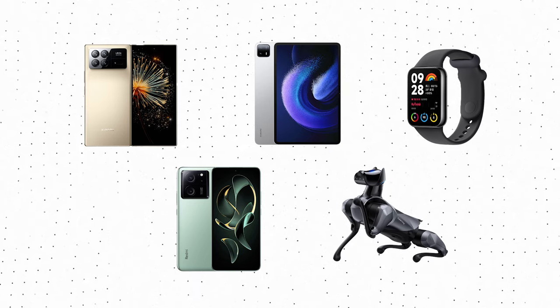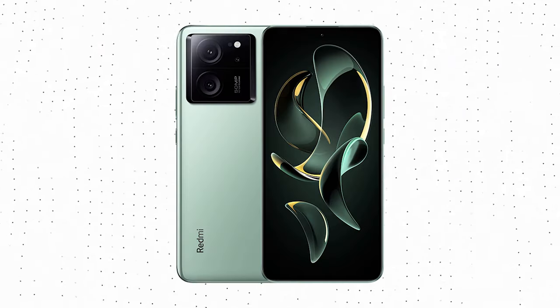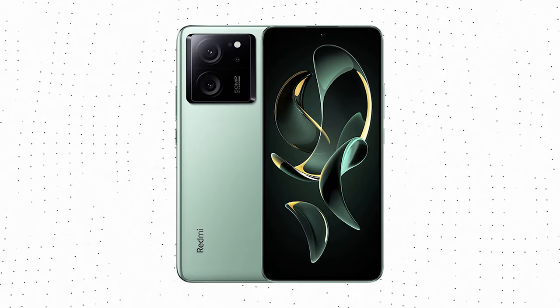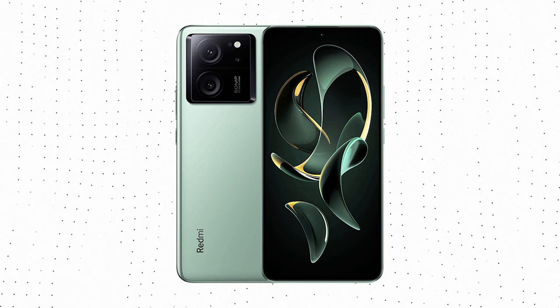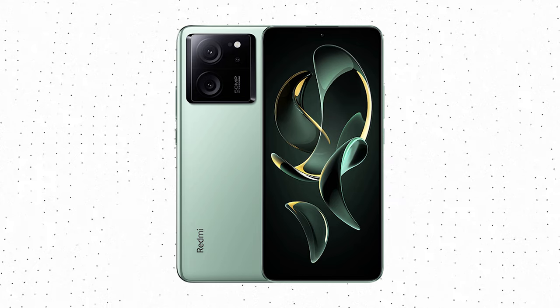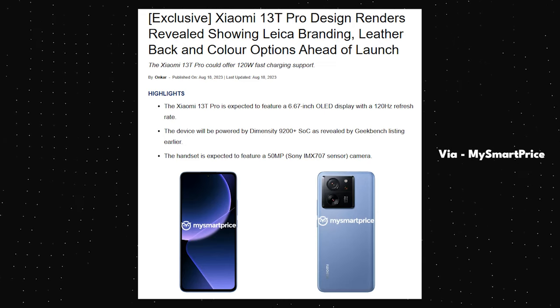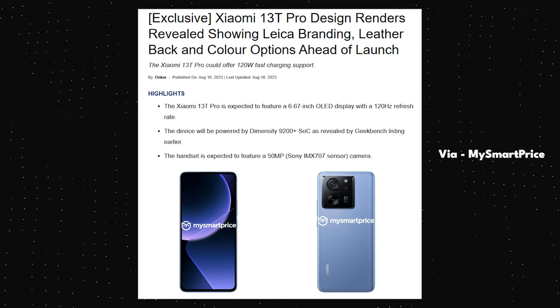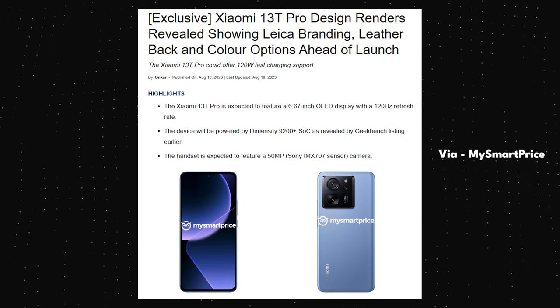A couple of these products are coming to the global market soon, one of which is the Redmi K60 Ultra. In my video on the K60 Ultra I said that there are reports of this phone coming to the global market as the Xiaomi 13T Pro. Well, looks like those reports are indeed right, because now we have the official renders of the Xiaomi 13T Pro, and these renders confirm that it is a rebrand of the Redmi K60 Ultra.